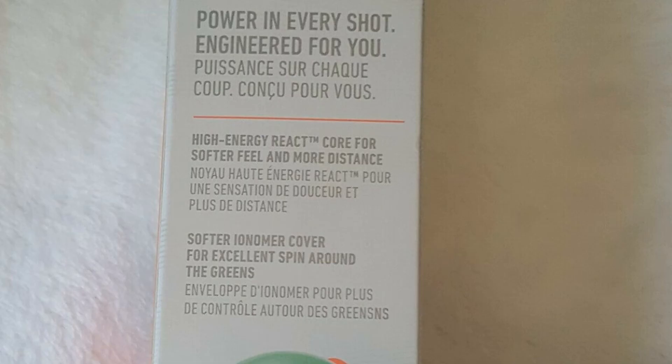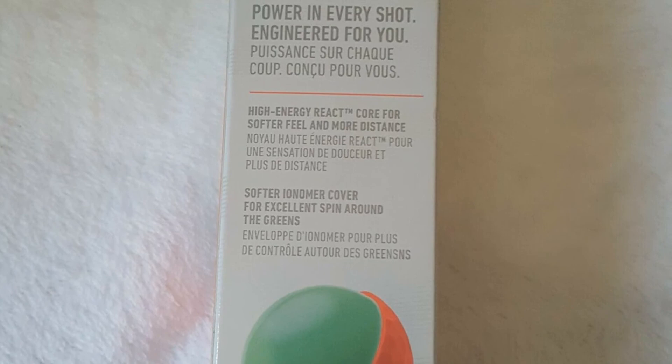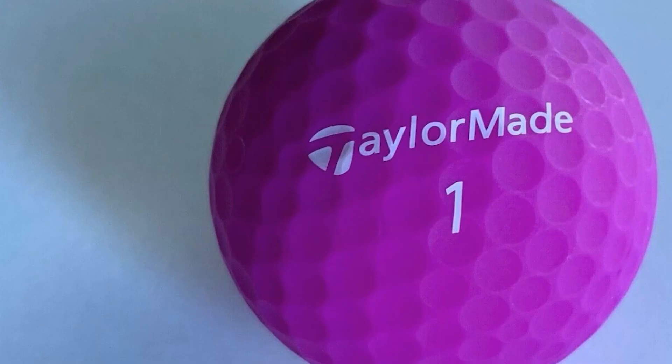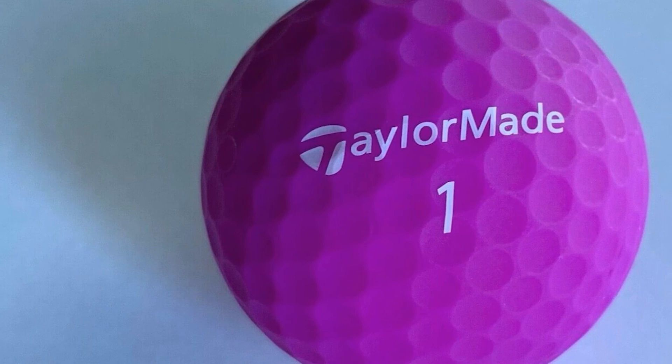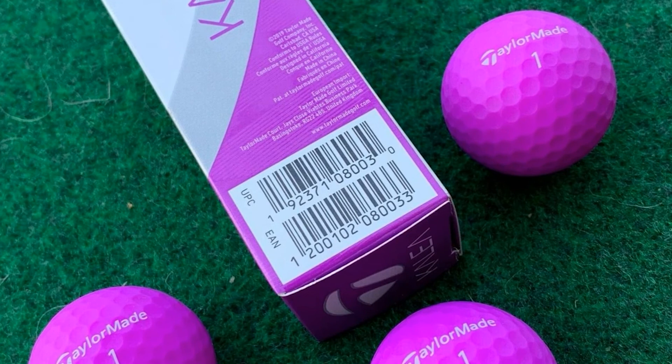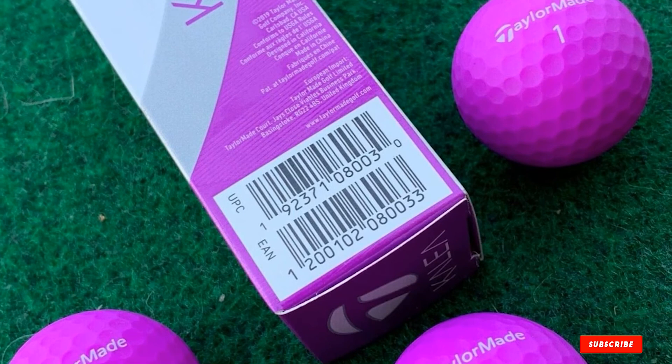At 60 compression, these balls give an incredibly soft feel around the green while allowing golfers to achieve higher ball flight with increased distance. Also, being constructed of two pieces — including a high-energy react cord and a soft ionomer cover — the distance these Kalea balls can travel will be greatly increased in every shot, even when hit at low swing speed. What's most special about these balls are their durable covers, finished with UV-resistant matte coating, helping them resist harmful ultraviolet light, therefore lengthening their lifespan and protecting their colors.